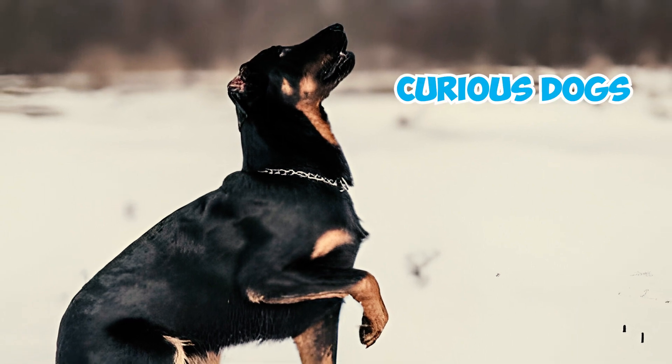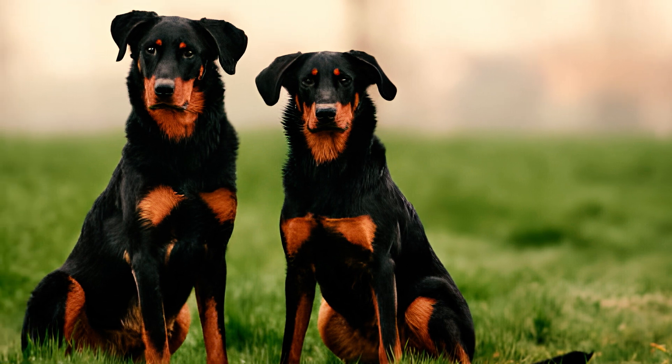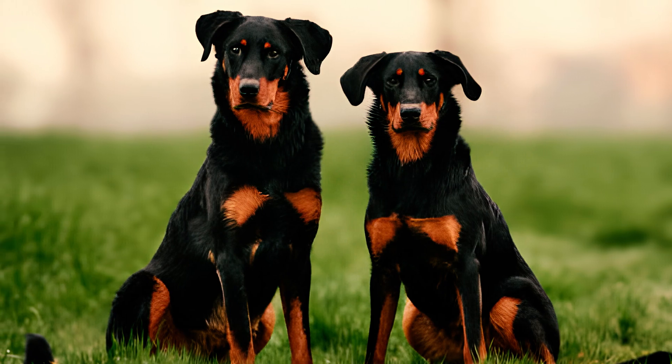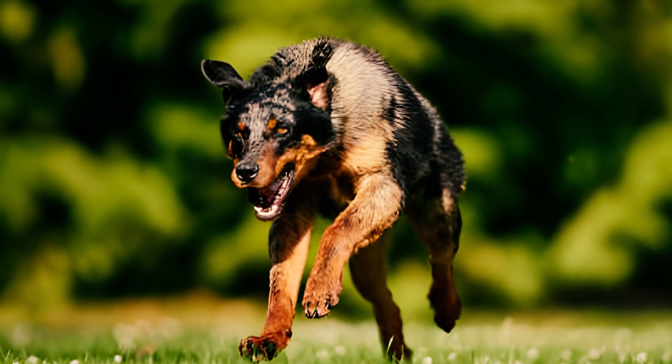As naturally curious dogs, Beaucerons love exploring their surroundings and are known for their escapades. These dogs, with their love for outdoor activities, may attempt to escape if left unsupervised in an open area. To prevent any issues, it's essential to have a securely fenced yard to ensure they can't escape by digging under or jumping over the fence.